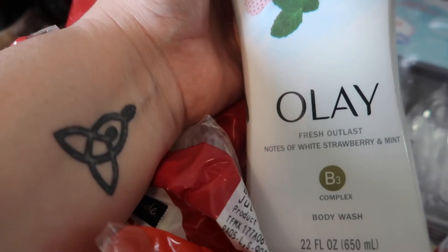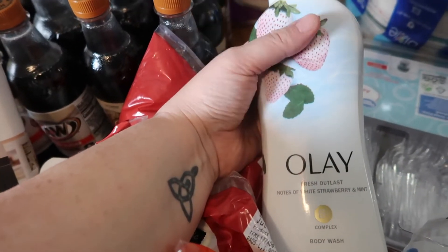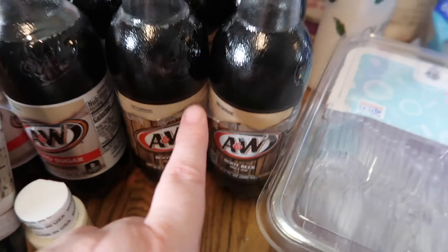I also have this body wash — this is the Old Spice Outlast strawberry and mint. This stuff smells so good; I used to get this last year and I loved it. I did pick up some root beer for the kids.